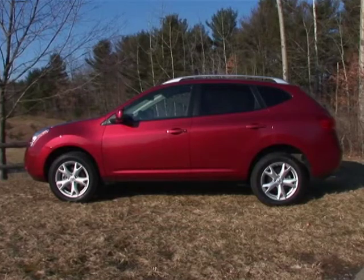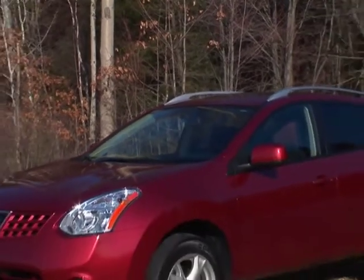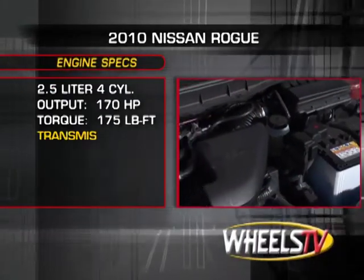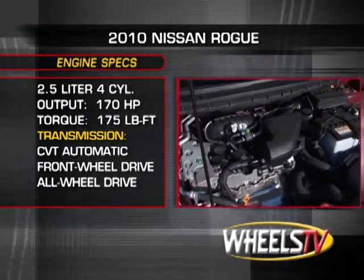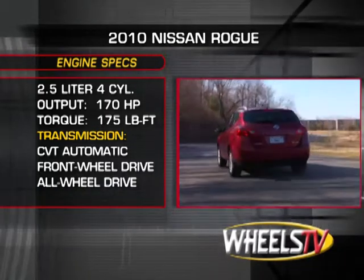There are two trims of the Rogue: the Base S and the SL. Both are available in either front-wheel or all-wheel drive. All models are powered by a 2.5-liter inline-four that produces 170 horsepower and 175 pound-feet of torque, sent through a continuously variable transmission.